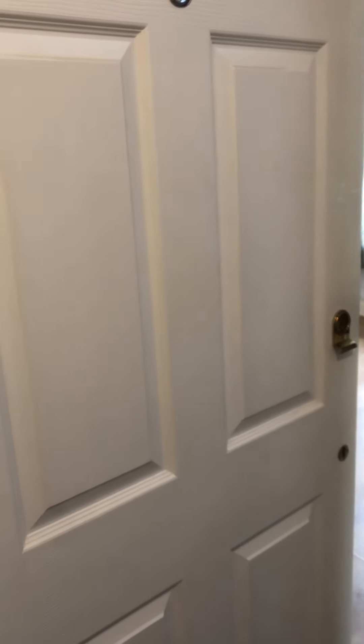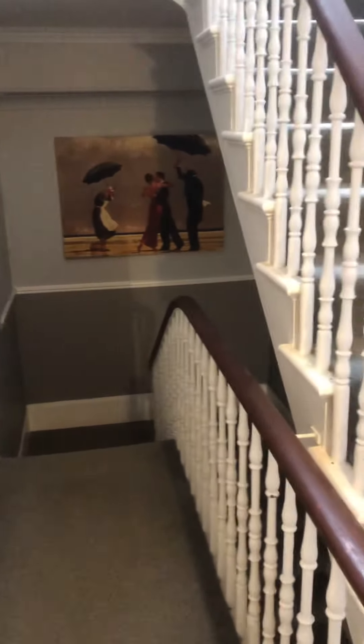A virtual video tour of a one-bedroom first-floor flat in St Albans in Hove. Before we go in, just a quick video of the communal hallways to show you how well presented they are, how clean and tidy.